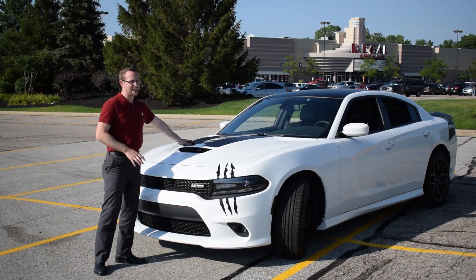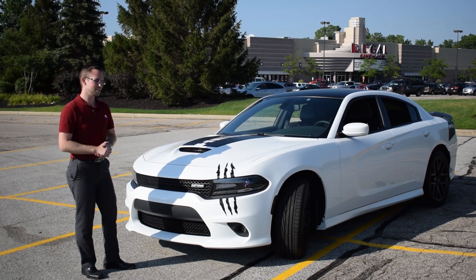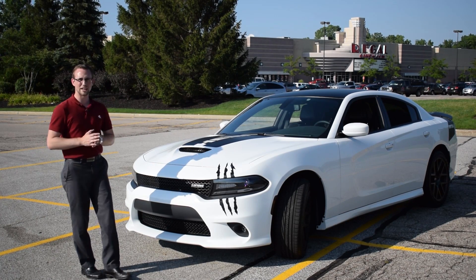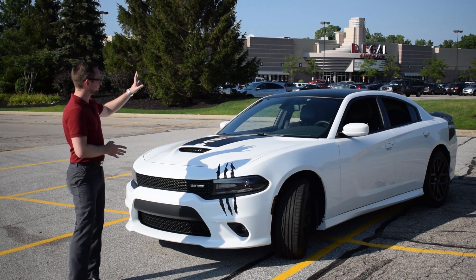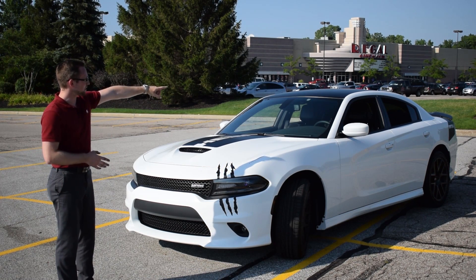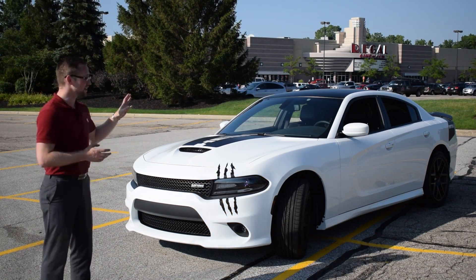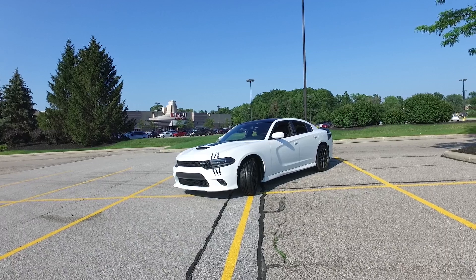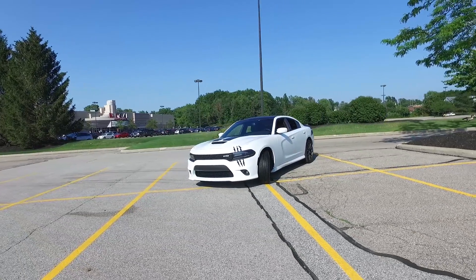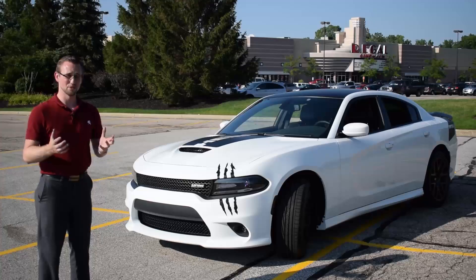You get a vinyl decal on the hood that says Hemi across it — I'm thinking about actually changing it out for maybe some racing stripes going down it. On the Daytona you also get the matte black roof as well as the matte black spoiler and the Daytona decals on the sides. They've actually done a great job in isolating the inside of the cabin with dual pane glass on each side.